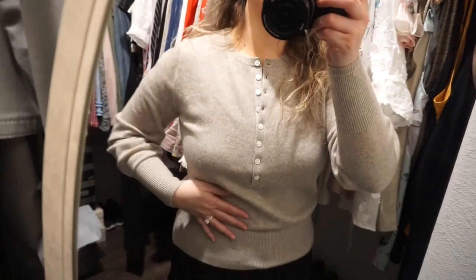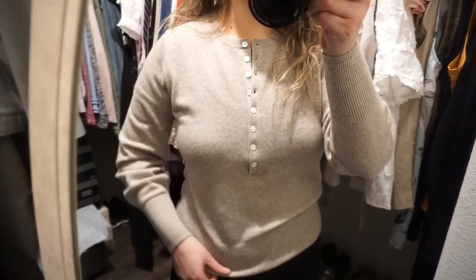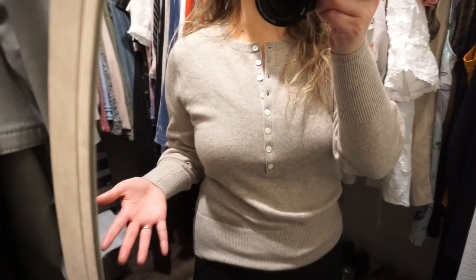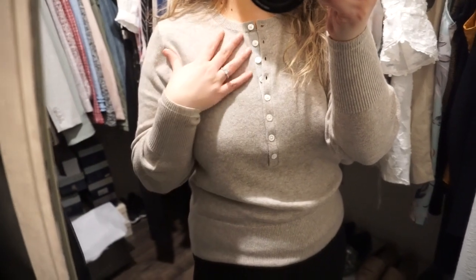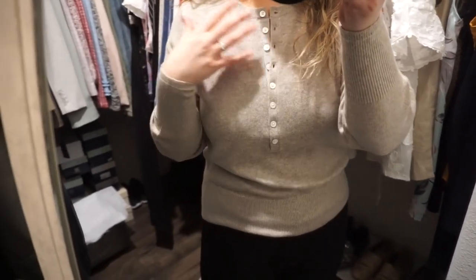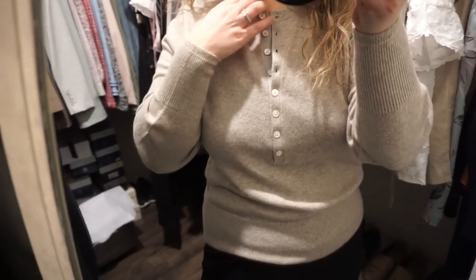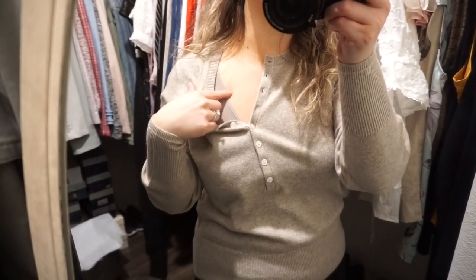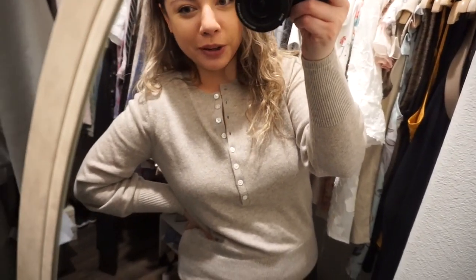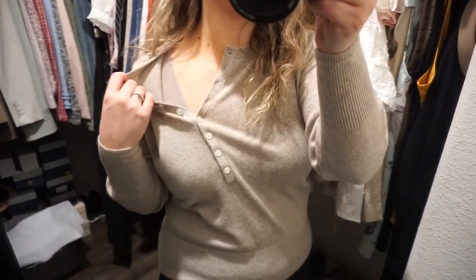For my top, this is a cashmere sweater top - a very fine thin knit but actually super warm because it's cashmere. It's from Everlane in a heathered oat color and it's called the Henley. It has these buttons and I undid a few to make it more casual. I always wear a seamless underlayer with my tops and sweaters to help with deodorant marks.